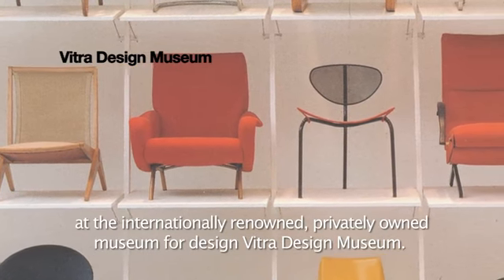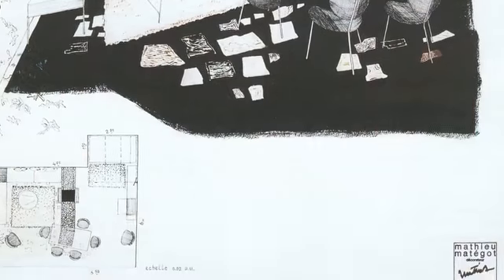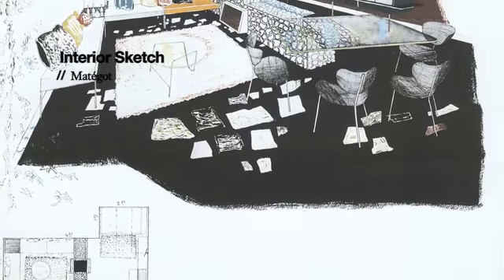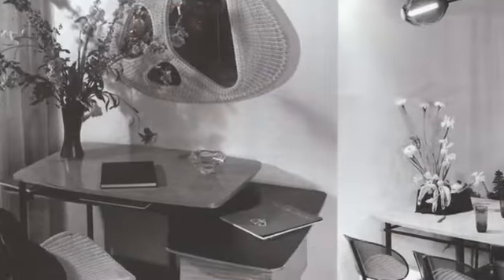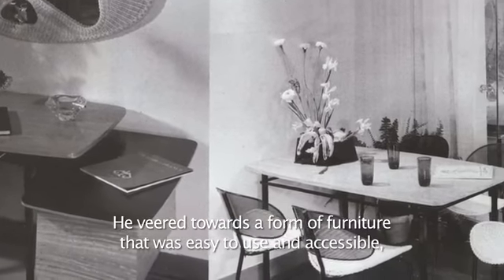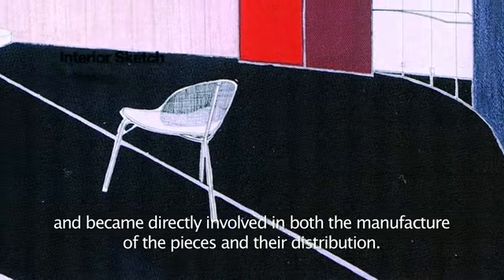Today the chair is part of the permanent collection at the internationally renowned, privately owned Vitra Design Museum. As an independent, self-taught designer who stayed aloof from all the controversy surrounding the trade during that post-war period of change, he indeed blazed his own trail.